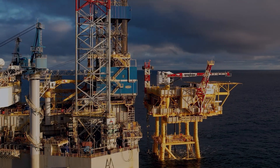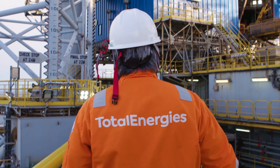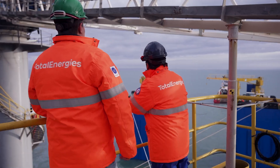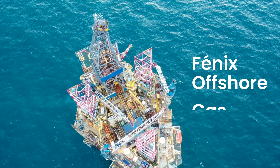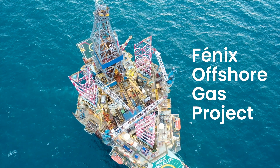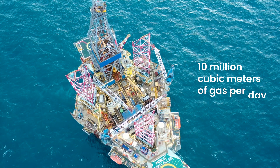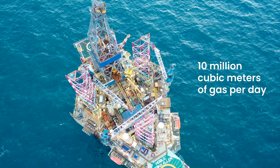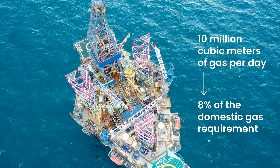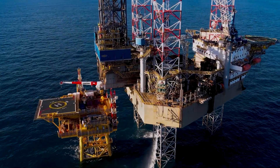As global energy demand continues to rise, Total Energy is committed to enhancing well construction efficiency and reducing operational risks. The Phoenix Project Offshore Argentina is a testament to this commitment. With a planned production capacity of 10 million cubic metres of gas per day, Phoenix will help meet approximately 8% of Argentina's domestic natural gas requirement, ensuring a stable and reliable energy supply.